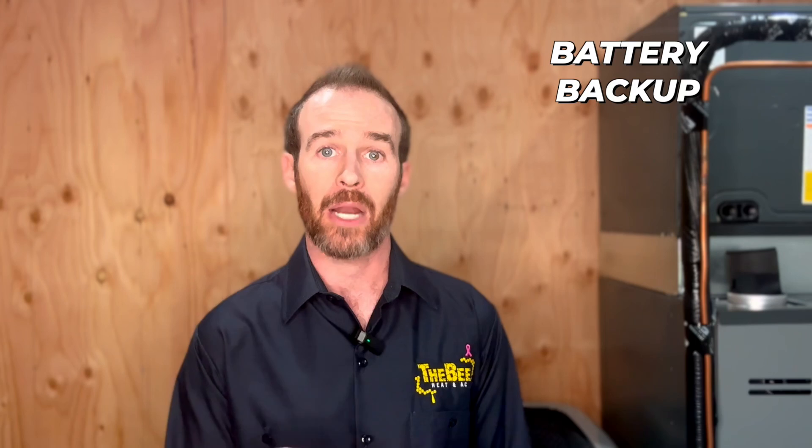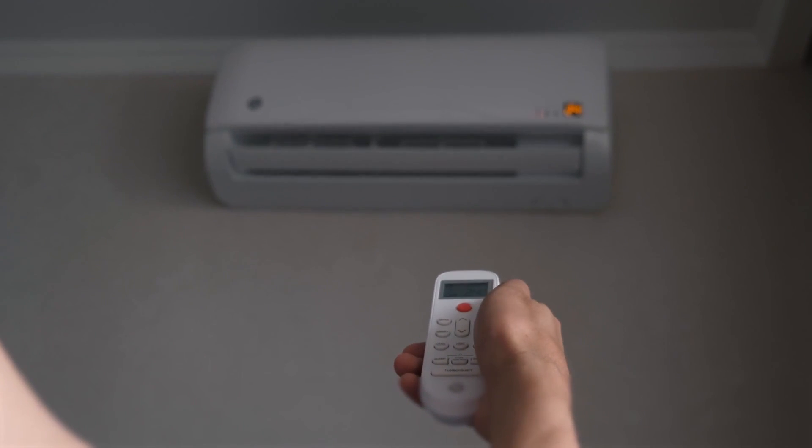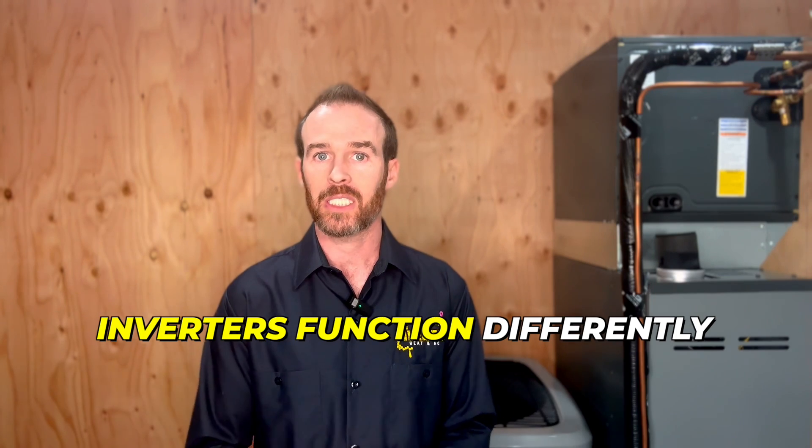The other time it absolutely makes sense to get an inverter-driven AC is when you are off the grid or on battery backup like a Tesla Powerwall. In the summer, your air conditioner is typically your largest single consumer of electricity in your home. Inverters function differently from traditional single-stage or multi-stage air conditioners in that on startup they pull a fraction of the power by comparison.